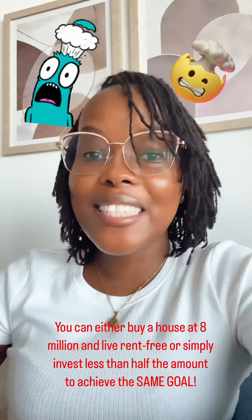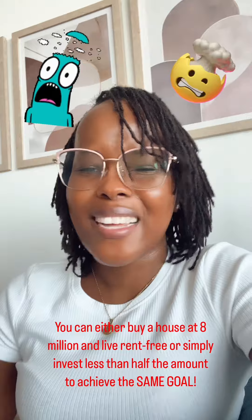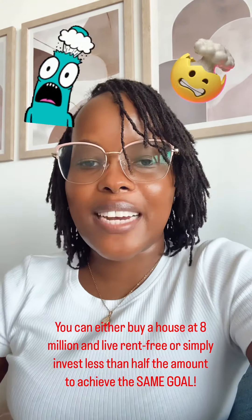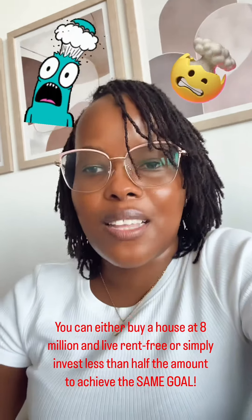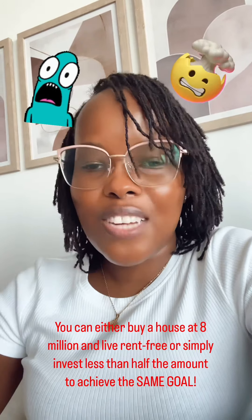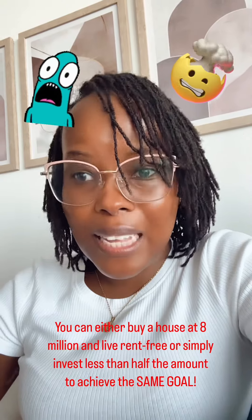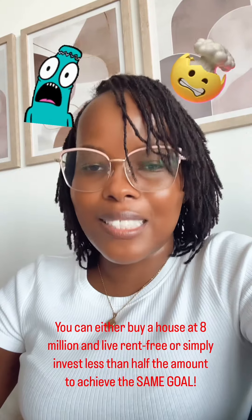To sort out your rent forever, it's cheaper to do what I've just taught you than to buy a house — and trust me, I learned the hard way. Where I live, the house rent is 30,000, and that same house is valued at 8 million. So if I were to buy this house, I would pay 8 million. It's either you buy a house at 8 million and live rent-free forever, or simply invest less than half — that is 2.4 million — and achieve the same goal.